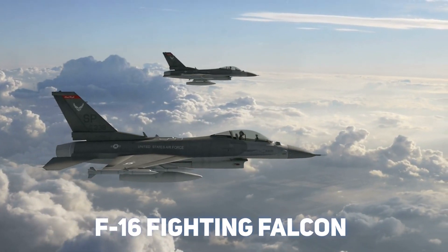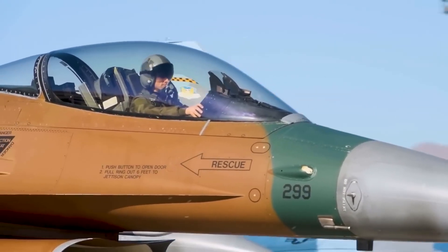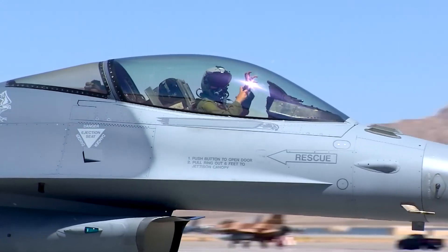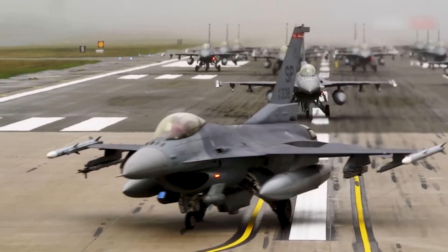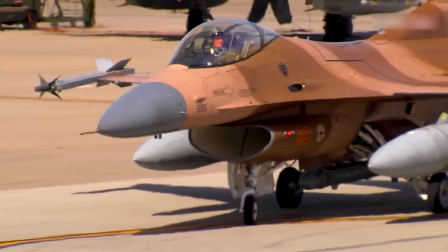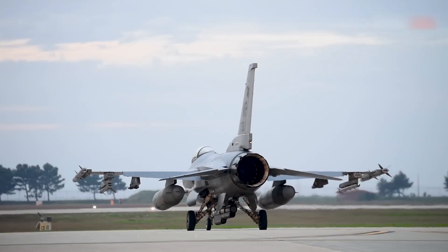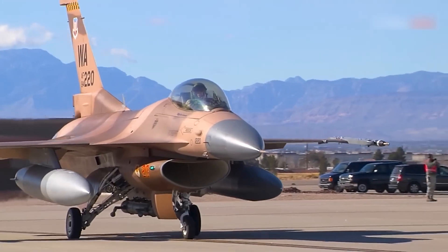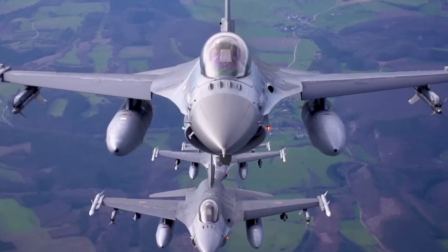The F-16 Fighting Falcon is widely acknowledged as one of the most efficient and versatile jet fighters developed in the history of mankind. Its multiplicity in various roles has won it worldwide popularity. About 3,000 F-16s are operational in 25 different nations today, which shows the aircraft's ability to stay a formidable combat aircraft. The F-16 was first introduced in the 1970s and it holds a strong presence in modern aviation even today, just because of its flexibility.